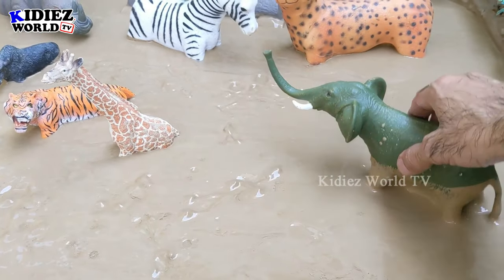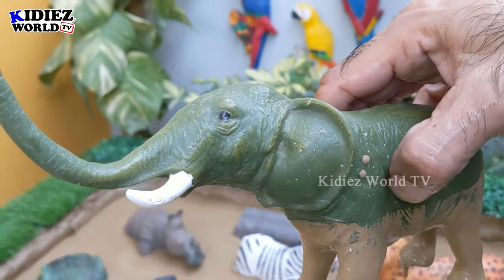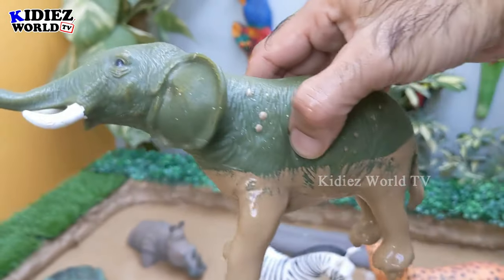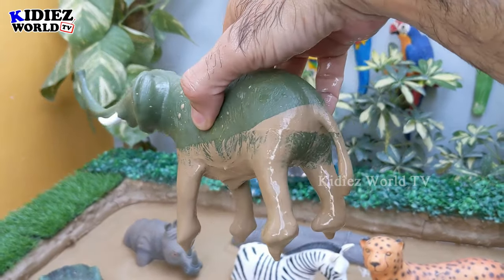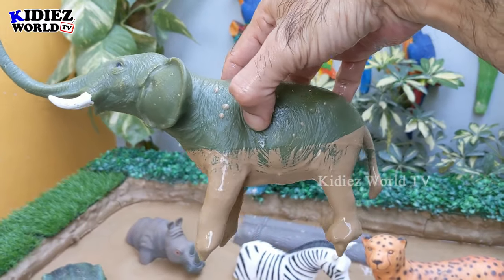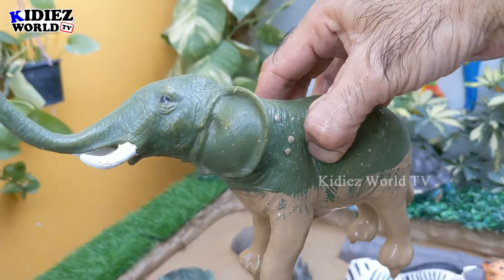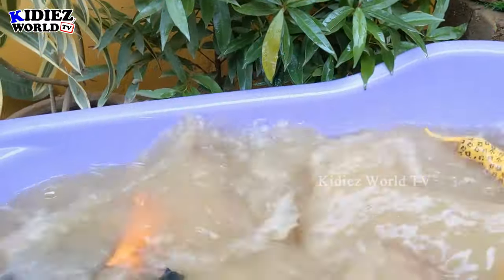Let's go for this biggest land animal belonging to Africa, which is the elephant. Yes kids, this elephant is a very, very big land animal belonging to the African jungle. Although we have Indian elephants and Asian elephants, they are not as big as the African elephants are.